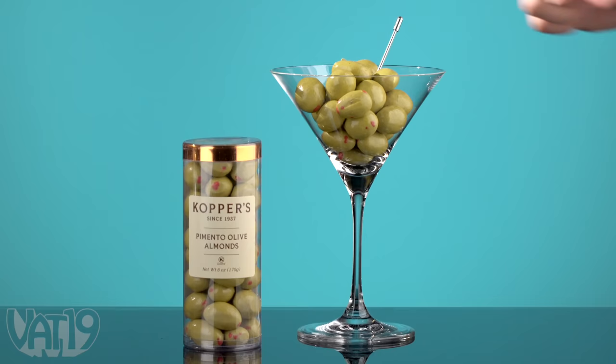Ben steals the play dirt back from Maddy — he can do that because it's a new round. Kara goes with the unknown again. It's a food item — the pimento olive almonds. They look like olives, but they're actually chocolate-covered almonds. Good crunch from the almonds, and some really good quality chocolate.